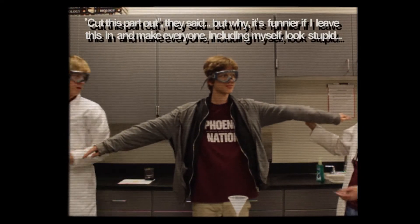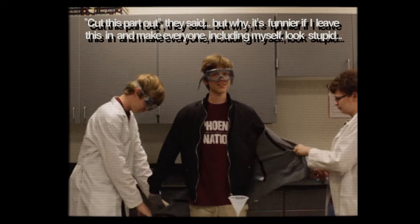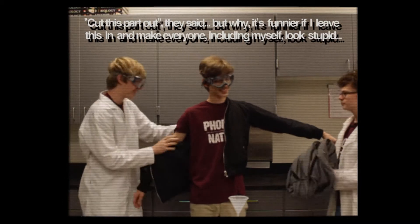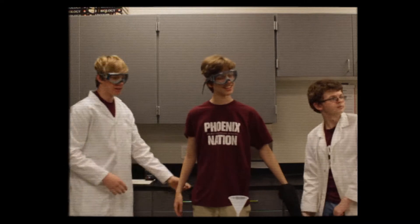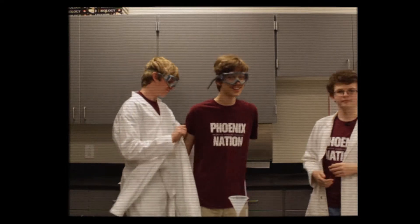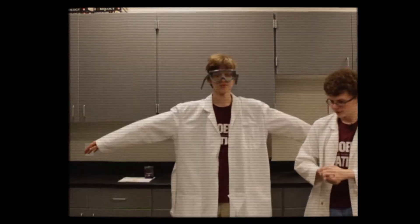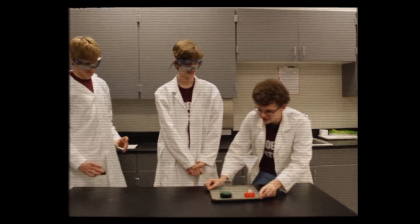Yeah... This scene is giving us particularly trouble. We realized after looking through the script that we don't even pour the hydrogen peroxide in and actually do the experiment at any point. Now that you're properly clothed for a lab, let's begin the experiment again.